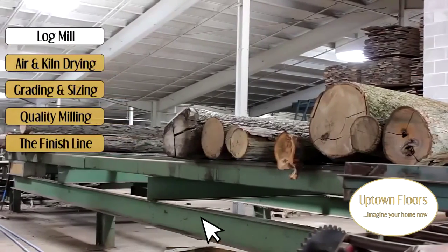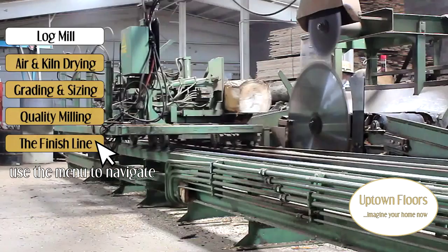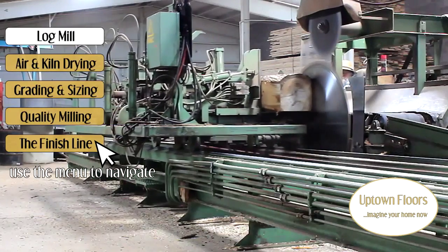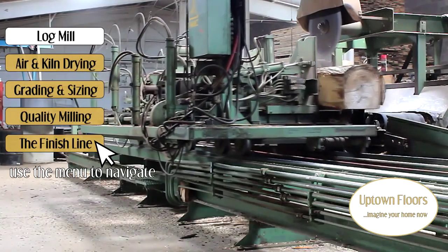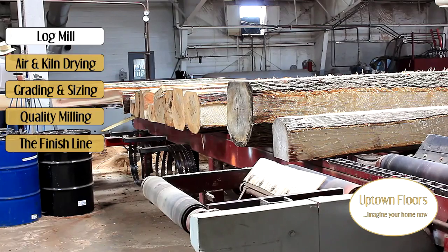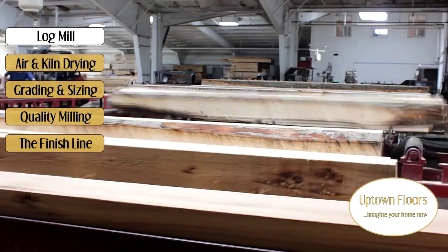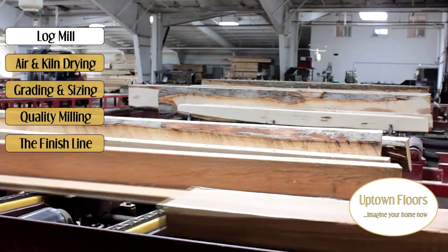These hardwood mills have always fascinated me with the power at which the logs are cut so easily. After the logs are lined up for rip sawing, the next step is rip cutting into a manageable square shape. Then it travels down the line for finer tuning and turned into inch and a quarter thickness.